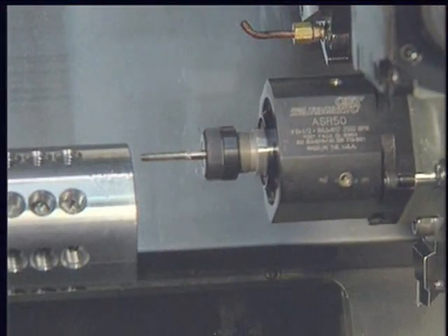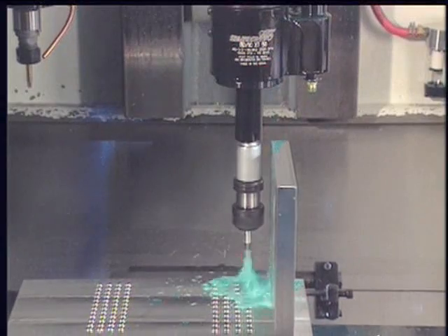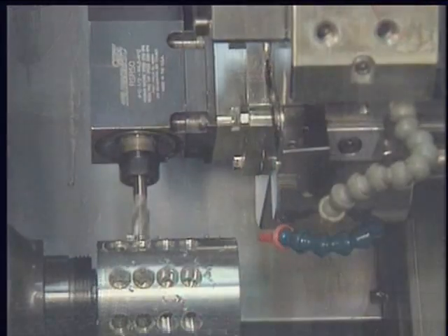Tapmatic has installed self-reversing tapping heads on hundreds of thousands of machines throughout the world. We can deliver tools ready to run on your machines.